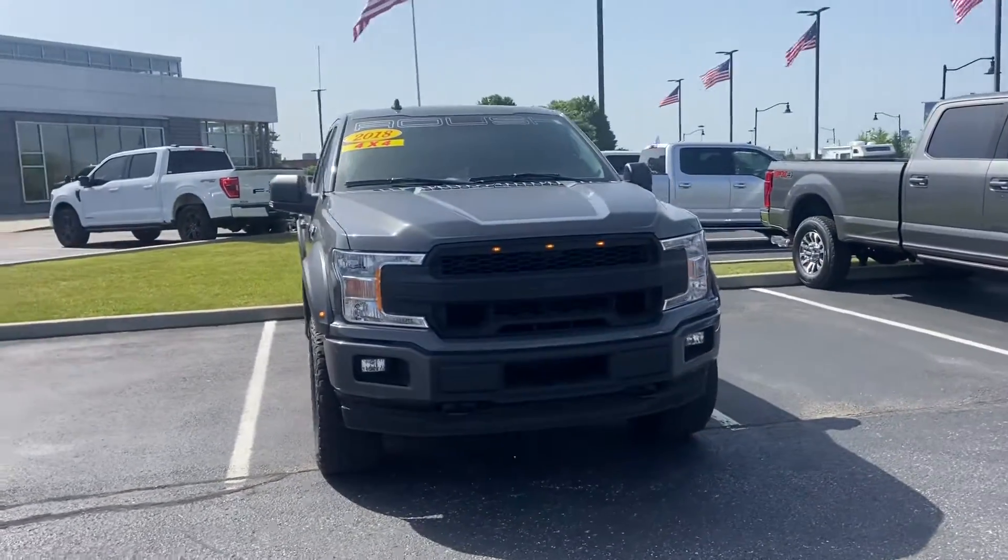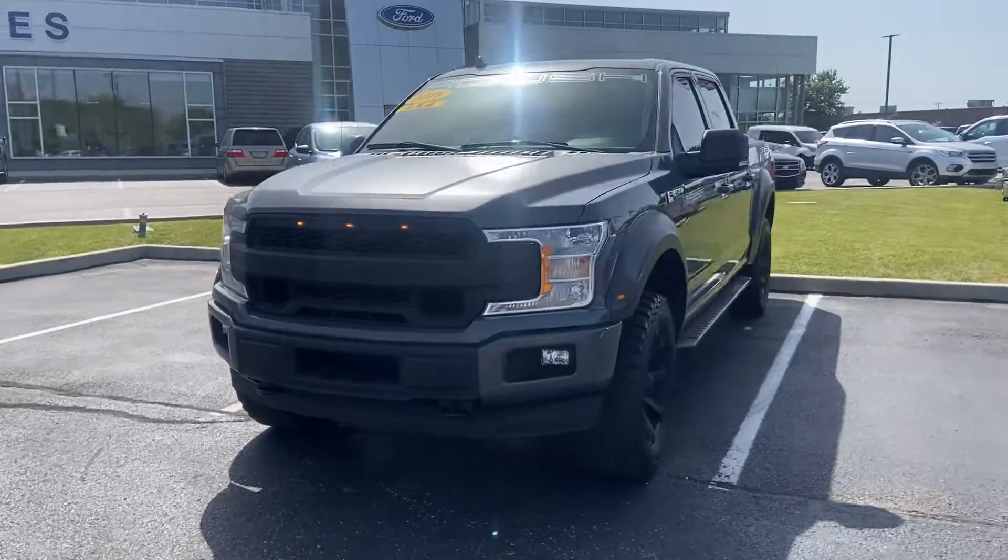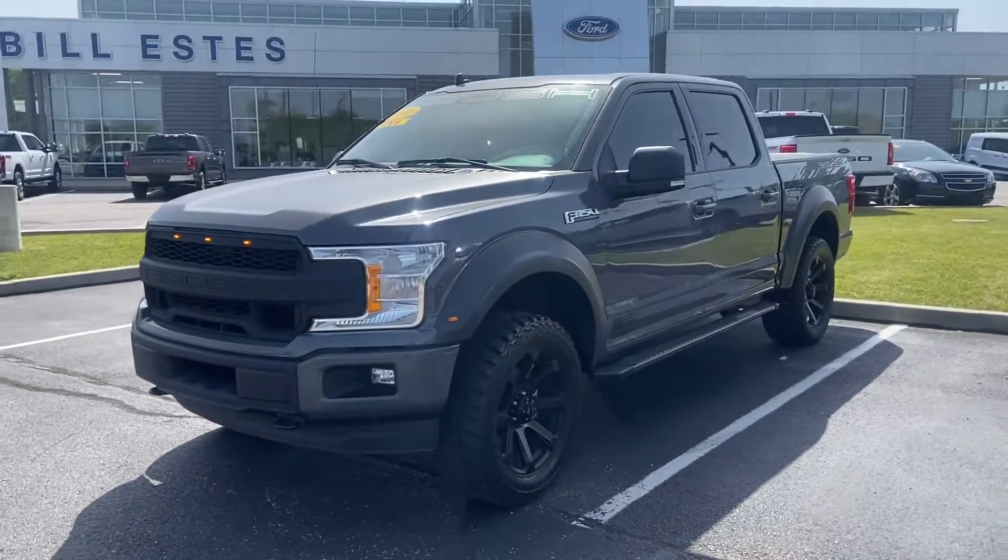Again, this is the 2018 F-150 Roush. My name is Steve Angle at Bill Estes Ford — 317-852-2231.